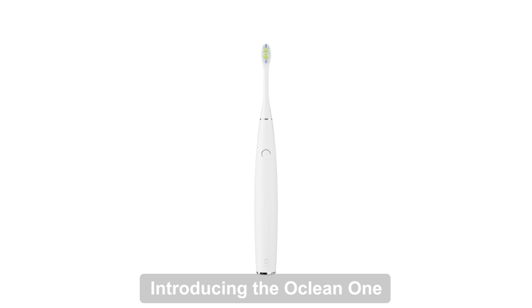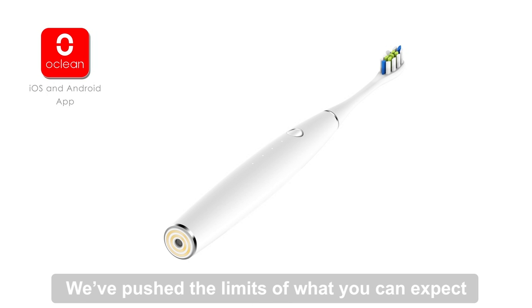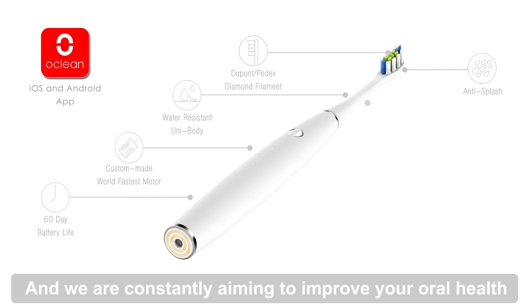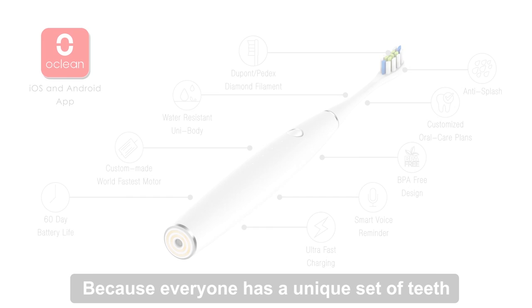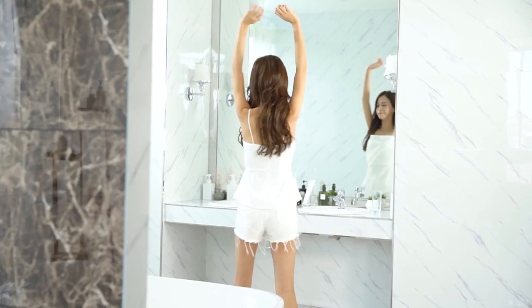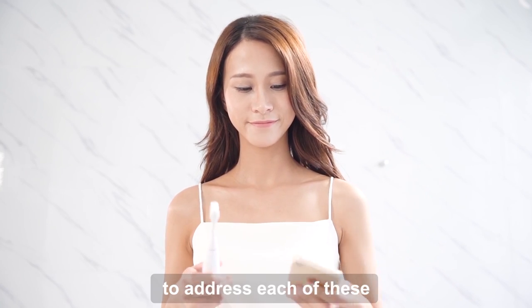Introducing the O-Clean One, a Smart Sonic Electric Toothbrush. We've pushed the limits of what you can expect from a regular toothbrush, and we are constantly aiming to improve your oral health with a customized brushing experience. Because everyone has a unique set of teeth, they also have unique oral care needs. The O-Clean One has been designed to address each of these.